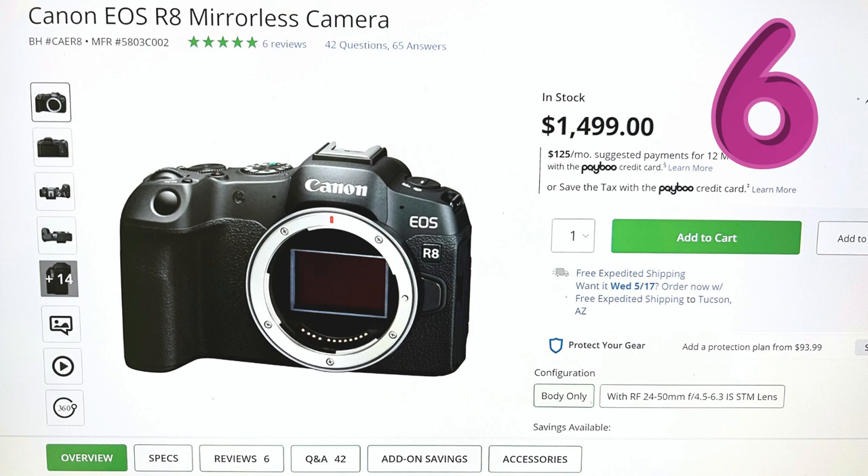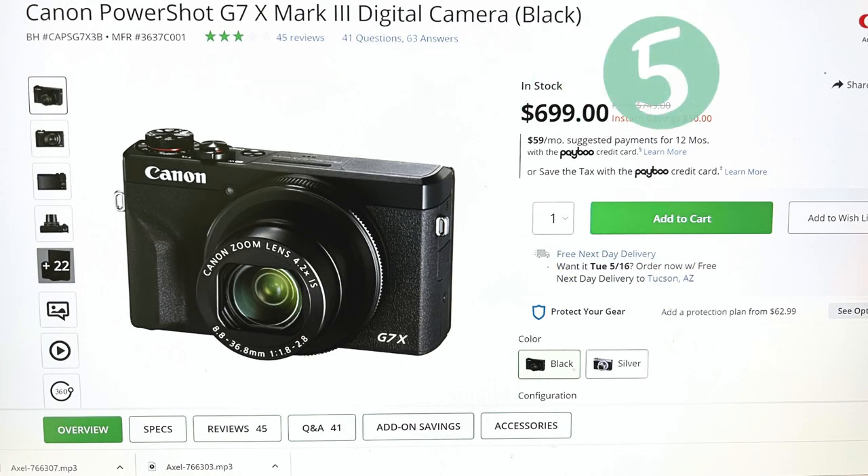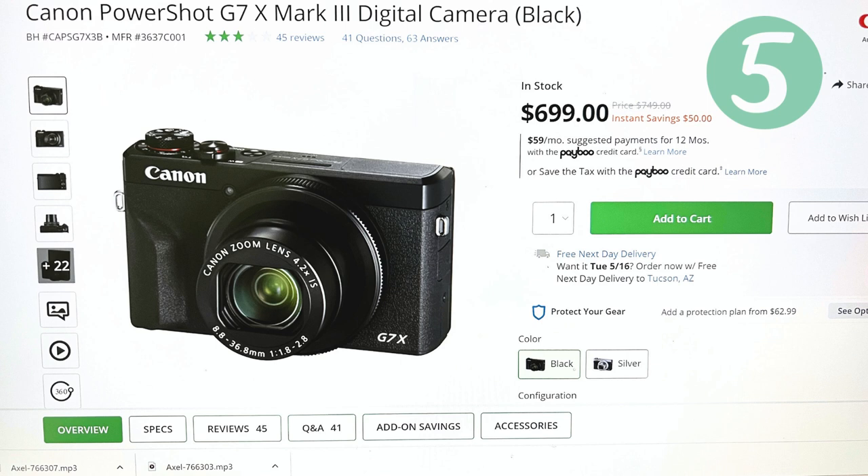At the halfway mark, number 5 presents the Canon PowerShot G7X Mark II. This digital dynamo features a 20.1 MP 1-inch CMOS sensor and full HD 1080p video recording at 60 frames per second. It's small but mighty, just like a honey badger with a camera.